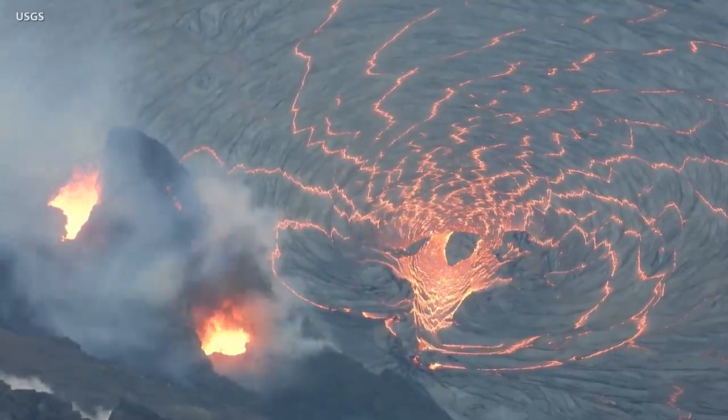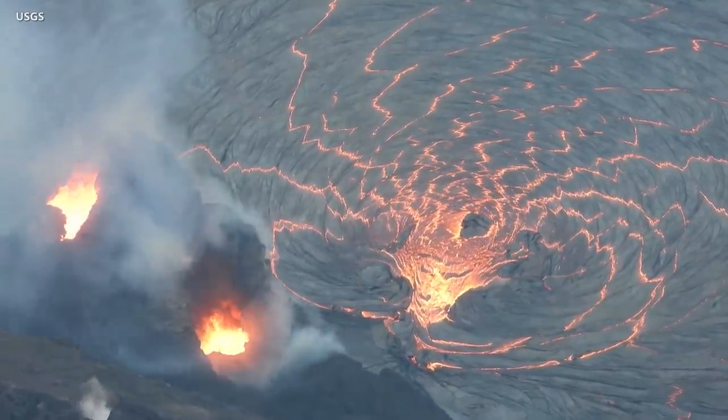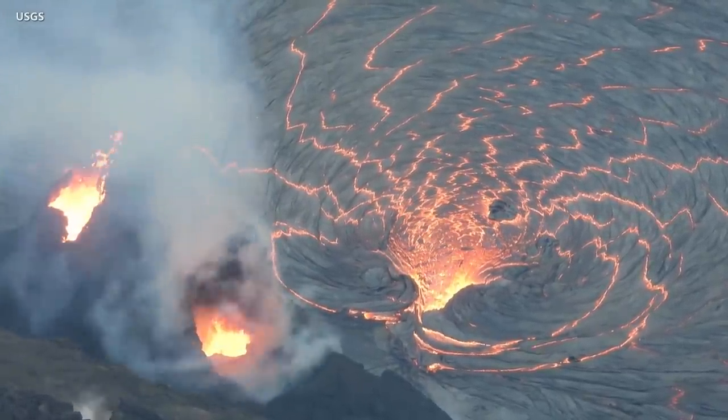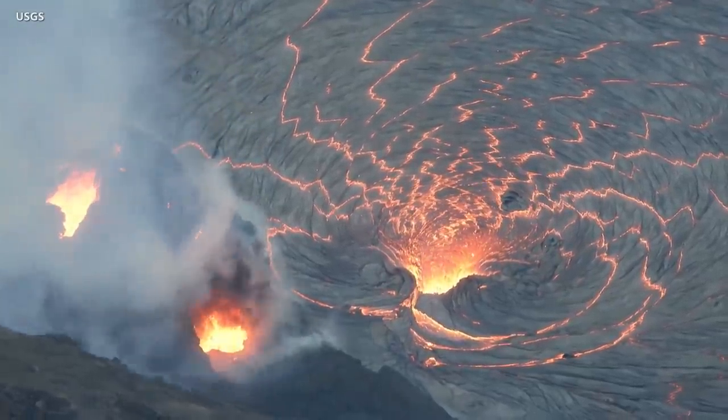Sulfur dioxide emission rates are still elevated. Measurements taken on January 3rd were in the range of 3,000 to 6,000 tons per day. It has been in that range since December 27th. This amount of SO2 was common during the previous summit eruption and lava lake, prior to the 2018 caldera collapse.